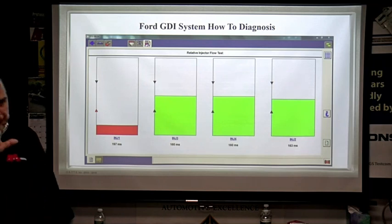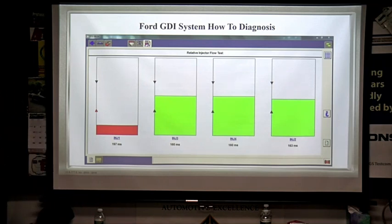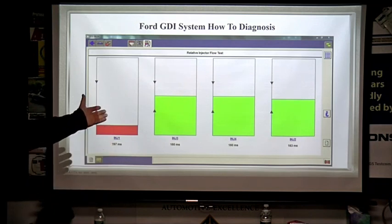Let's talk about this. On a regular port-injected car — non-GDI — what do you need to do for a fuel balance test? You'd use a pressure gauge, unplug the injector with the key off, use a special tool at 500 milliseconds, press the button, and see 60 pounds of pressure drop to maybe 50, then 40, then 5. The first one was clogged, the last one was stuck open. Here, the IDS does it with a pressure transducer.